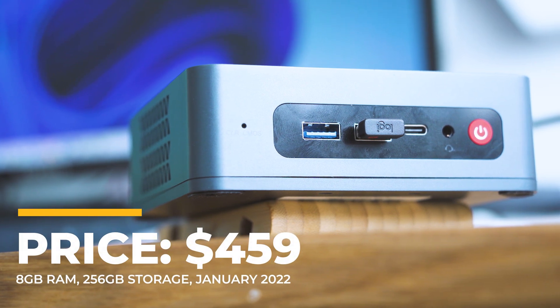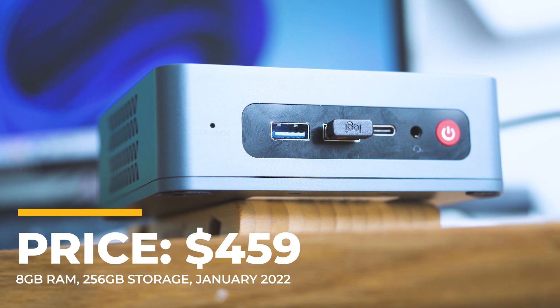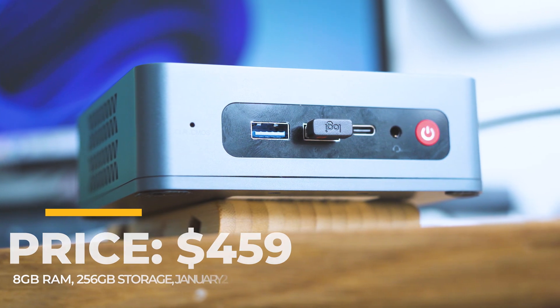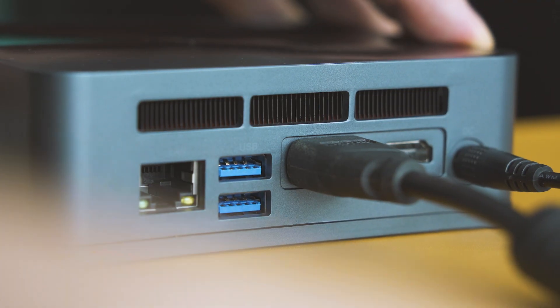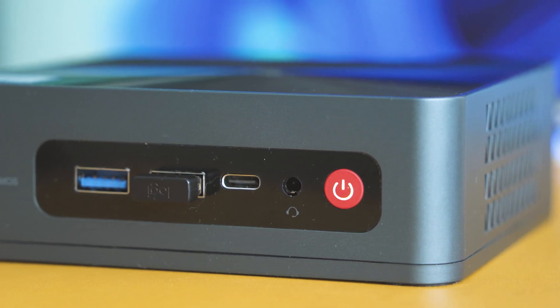Price comes first because I believe it is among the major characteristics when you need to buy new gear — price starts at around $450. This can be your next upgradable PC that takes just a small amount of space, a very decent secondary computer, or the best office solution since it supports two external monitors and has a bunch of connectivity ports.